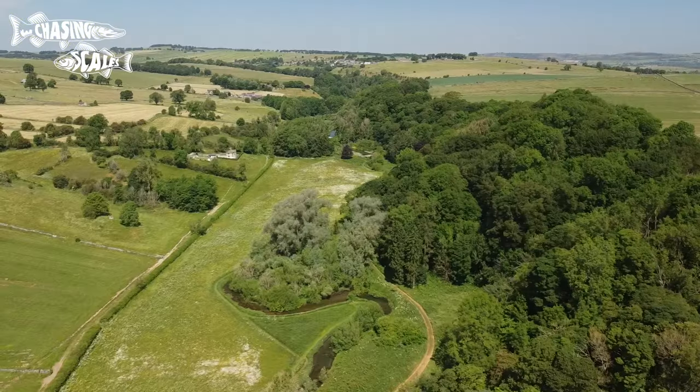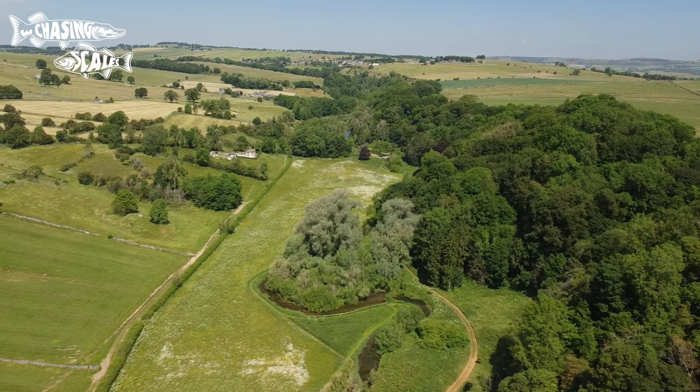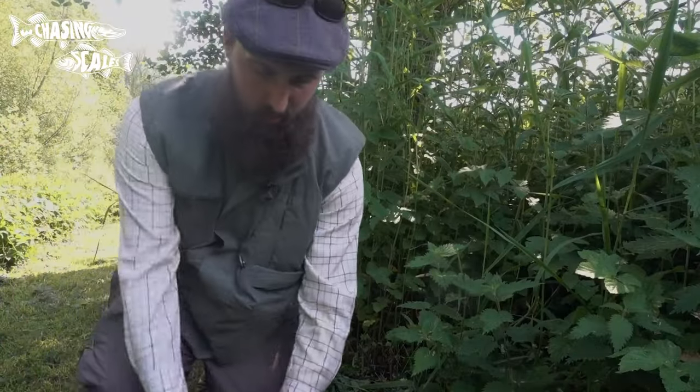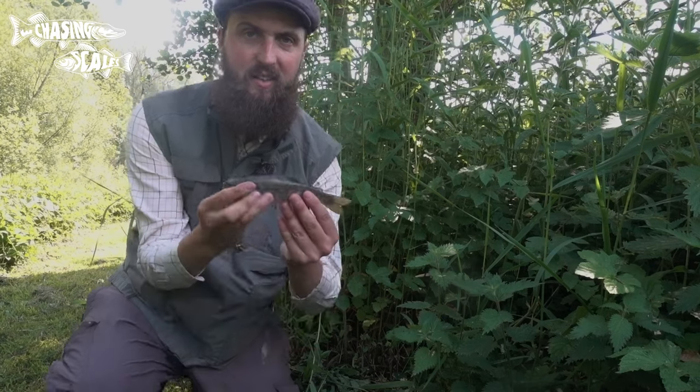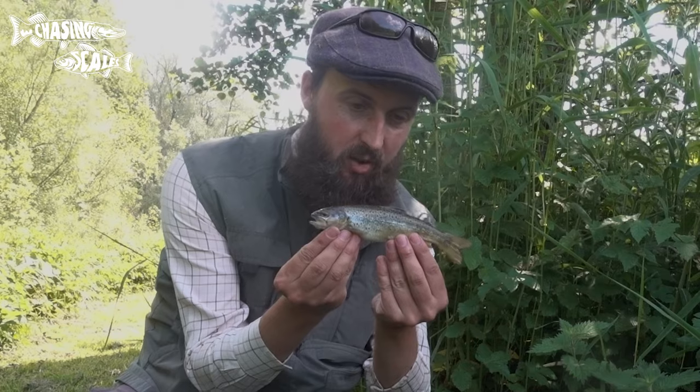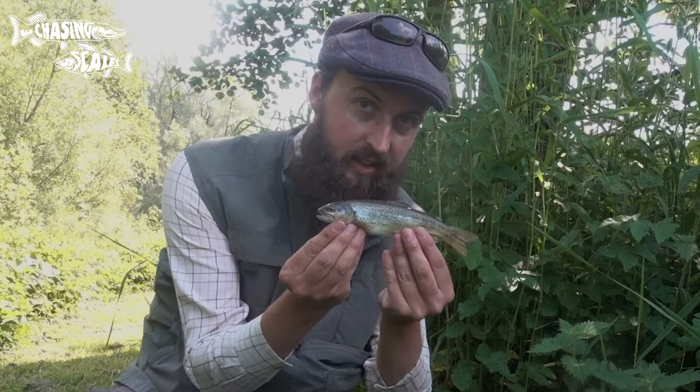Well, that was a bit slap-bang-wallop, but I have caught a wild brown trout! It's not the biggest but it may be the prettiest. It's a warm day so I don't want to keep it out of the water for long — I'll show you very quickly and it goes straight back. Absolutely stunning — fantastic red spots, classic of a Lathkill brown trout. Let's get it back.